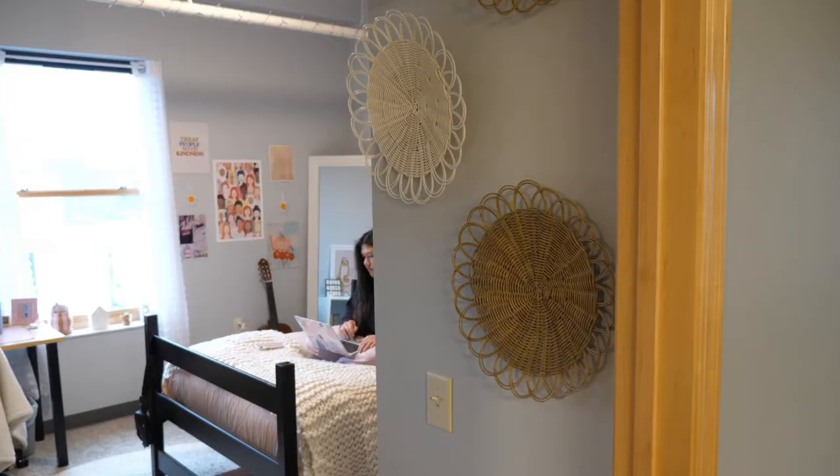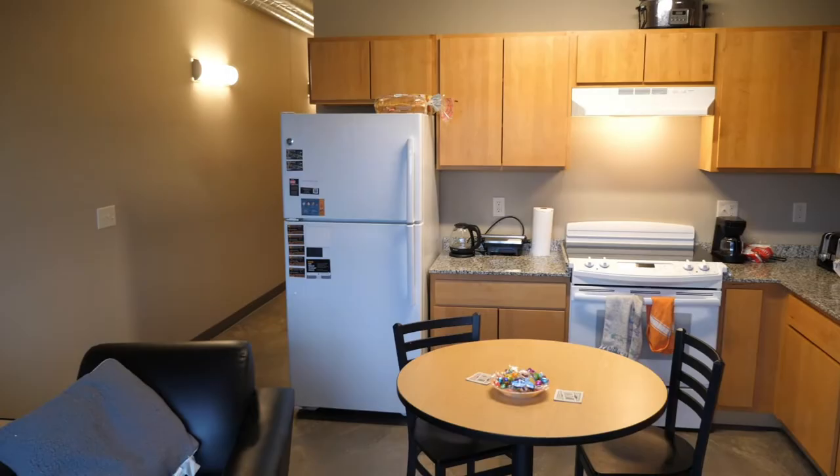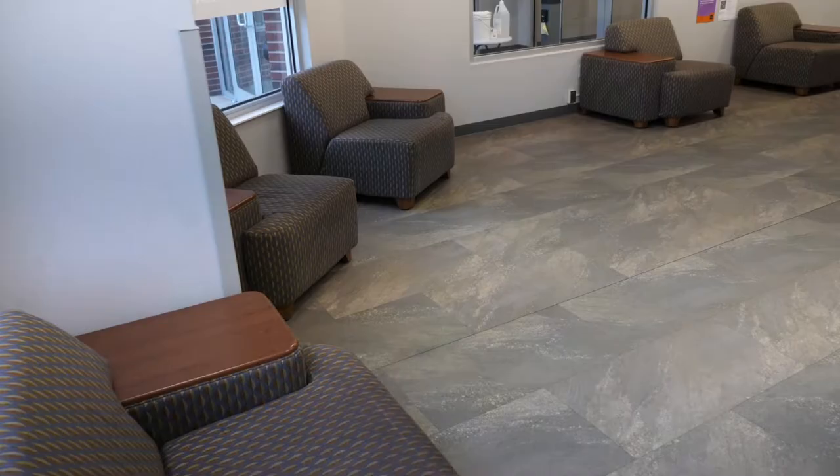Regardless of which apartment style one chooses, each roommate gets their own bedroom with an XL full bed, desk, chair, and dresser. Each unit has central air conditioning, a fully furnished kitchen with a small dinette and two chairs, as well as in-unit laundry and multiple bathrooms.